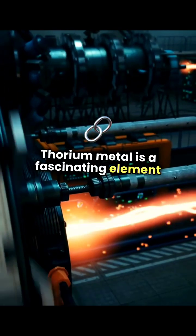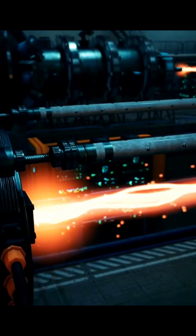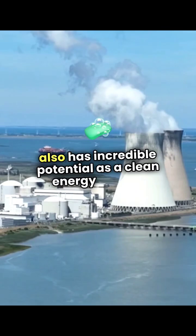Thorium metal is a fascinating element that's often overshadowed by its more famous cousin, uranium. This silvery-white metal is not only abundant but also has incredible potential as a clean energy source.